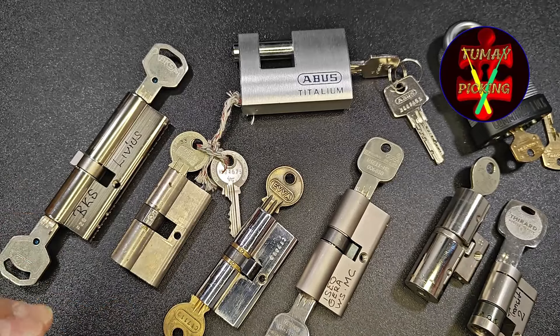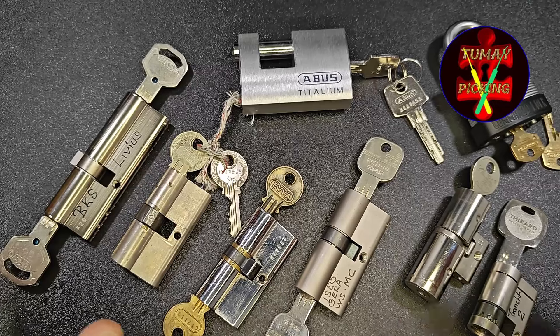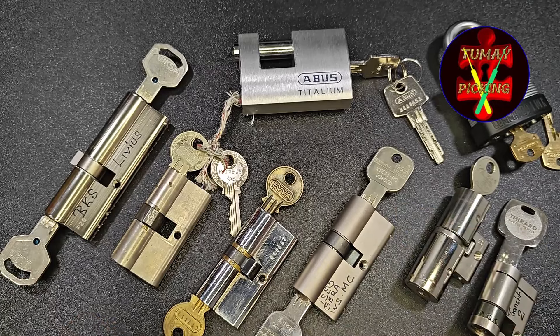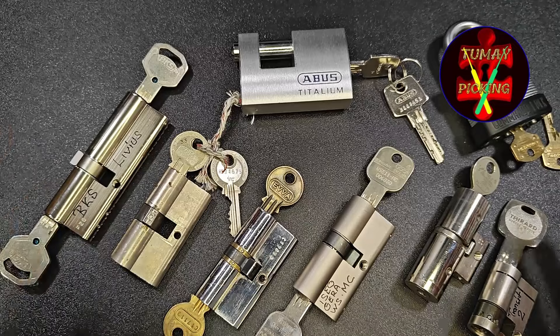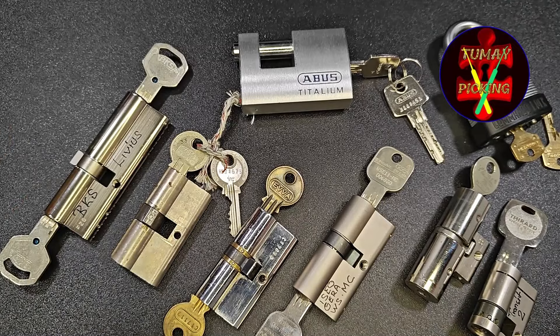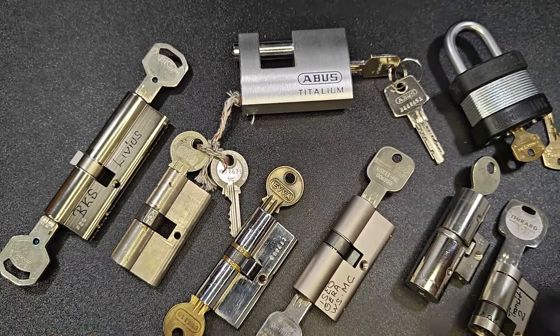Fantastic guy — he's picking some crazy locks and he's always very nice, sending me a lot of locks. Man, thank you again for all the locks. I really appreciate you sending them to me. But please, next time send less, not more. So guys, thanks for watching. Have a nice day. Have a nice picking. Bye bye.